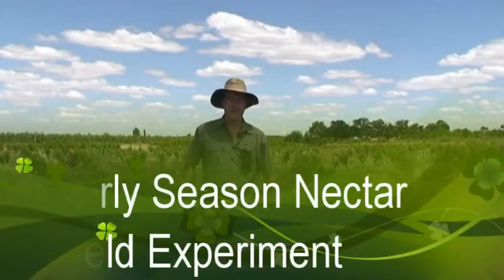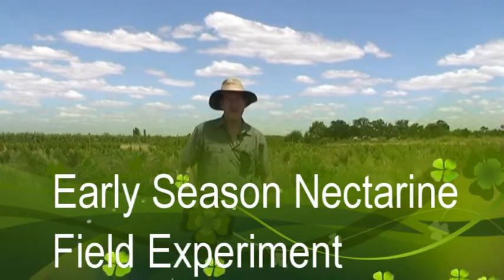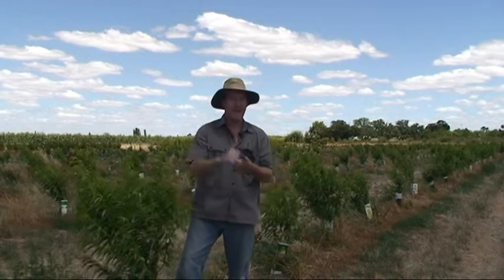This field experiment is on Rosebrite nectarine, an early season nectarine. We have five different rootstocks here: Crimps 1, Crimps 86, Cornerstone, Nemegard, and Catamint.